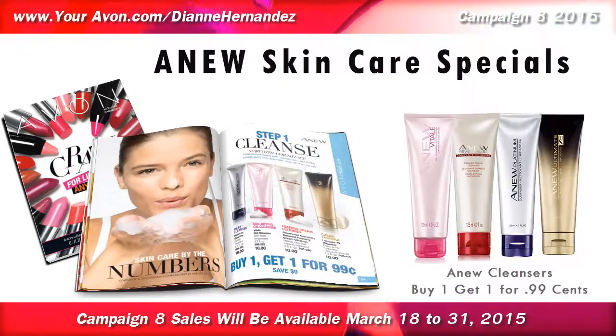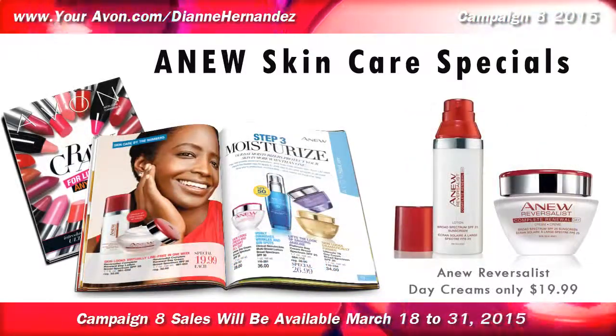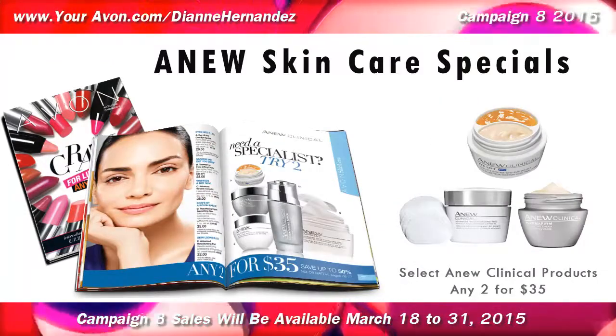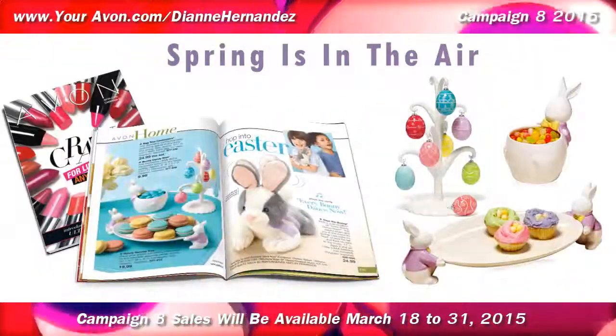Also in skincare, there's a buy one get one for $0.99 on Anu Cleansers. Anu Reverse List Day Creams are on sale for only $19.99, and select clinical products are on special at 2 for $35. You'll save up to 50%.